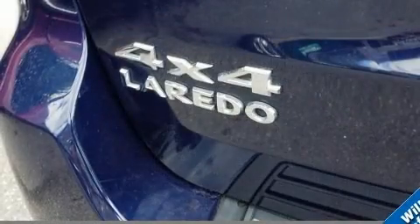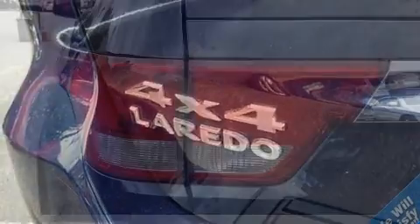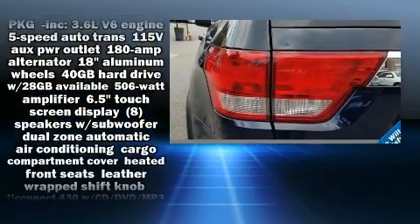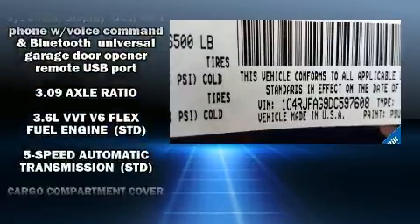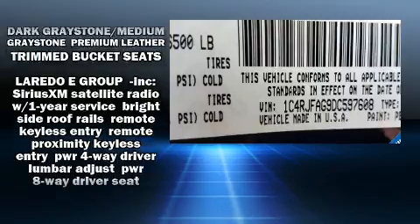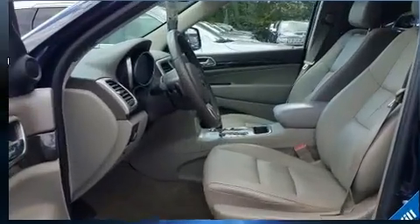Jeep ensures the safety and security of its passengers with equipment such as head curtain airbags, front side impact airbags, traction control, brake assist, anti-whiplash front head restraints, a security system, and four-wheel disc brakes with ABS. Electronic stability control ensures solid grip atop the road surface, no matter how challenging the driving conditions.